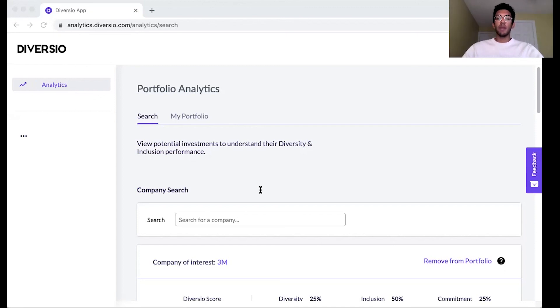Thank you so much for taking the time to learn more about the platform. If you have any more questions or would like any further information, please reach out to myself or any other members of the Diversio team.